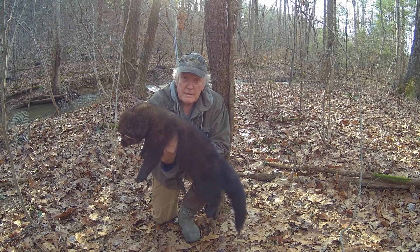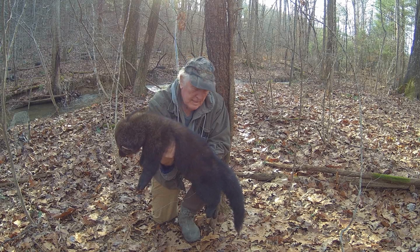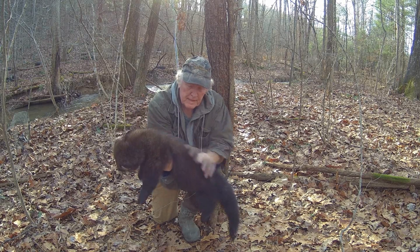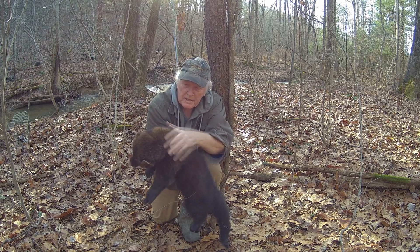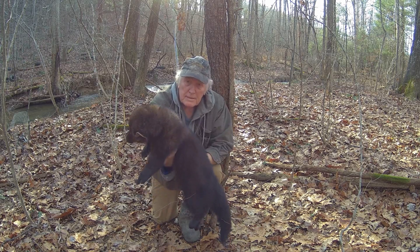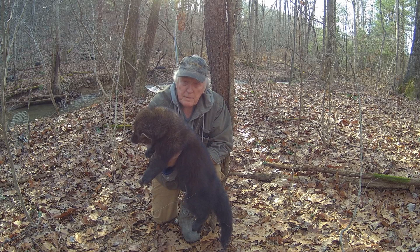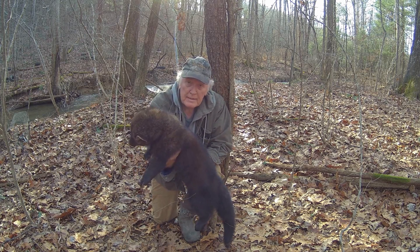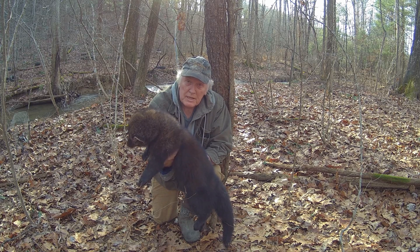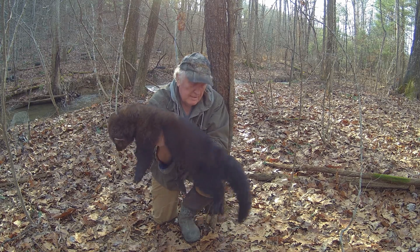That's my first Pennsylvania fisher. Big male. Nice fur up here — almost looks like a raccoon up here on top. At first when I first spied it, when I crossed the creek, that's what I thought I had. So I took another look and went, no, it's a fisher. I couldn't believe it.